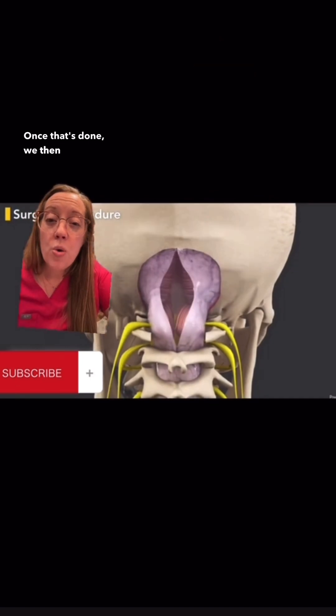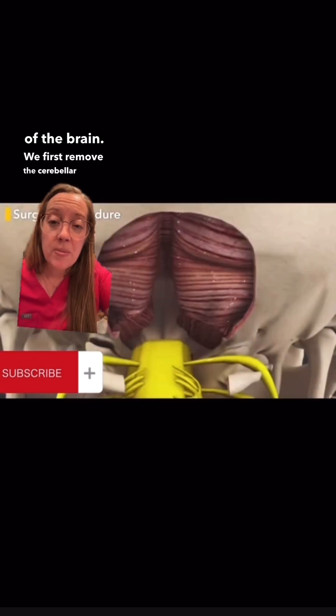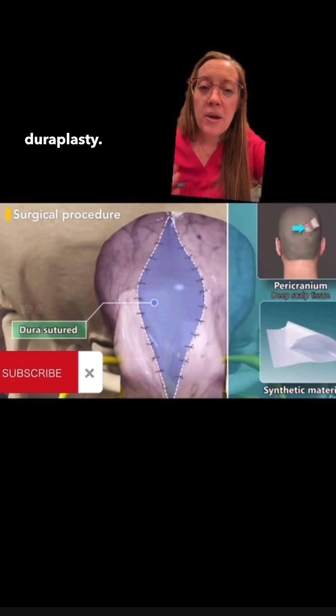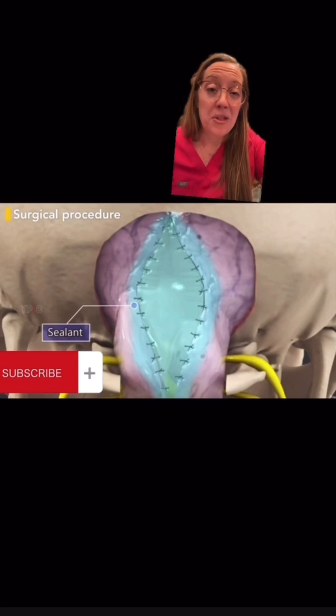Once that's done, we open the dura — the covering of the brain. We remove the cerebellar tonsils that are hanging down and then perform what's called a duraplasty, where we sew a graft onto the back part to give more room for fluid to flow. Then we close up.